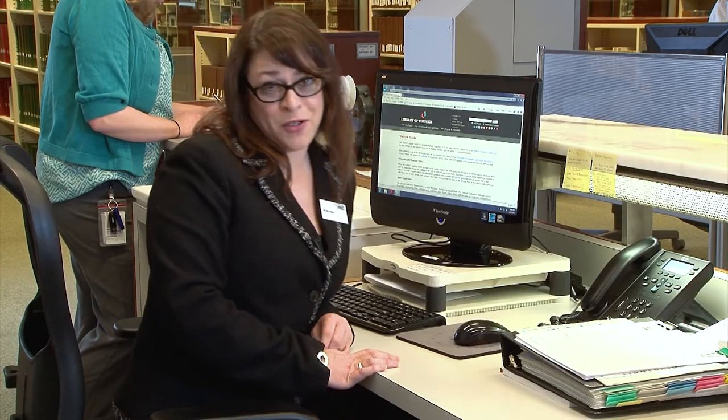We know that can be daunting, so if you have any questions, no problem. Give us a call at 804-692-3888 for questions about our collections. I'm Jill Berry, and I'm here to help you find your history.